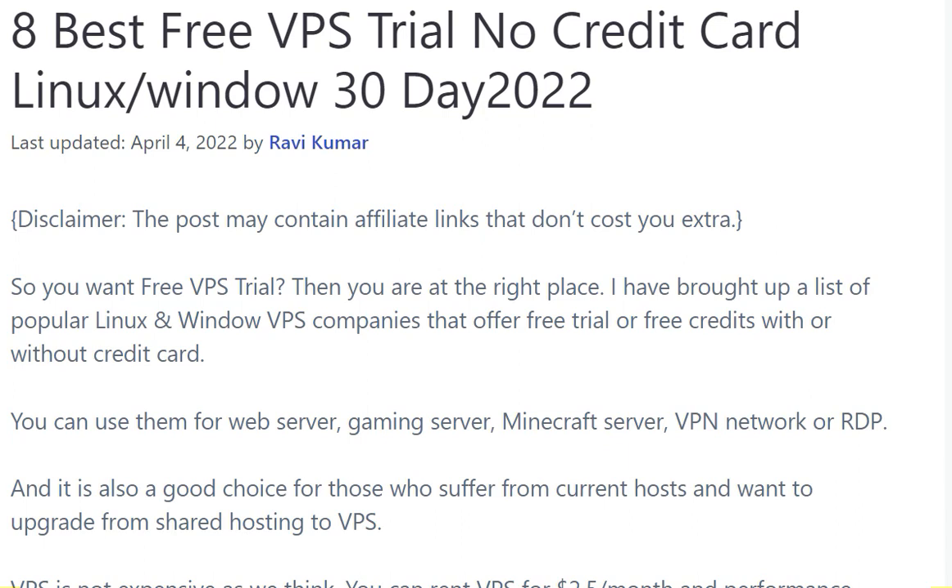How are you all? Hope you all are fine and doing good in your life. Today our topic is the eight best free VPS trials — no credit card required — for Linux and Windows, for 30 days, in 2022. In this video we are going to check how this is going to happen. Stay with us. If you are new here, do subscribe to our channel and also share with others for more and better videos.